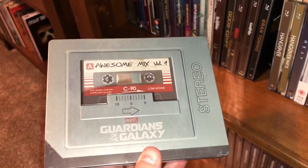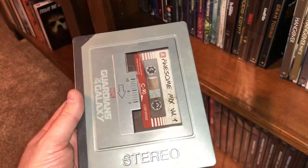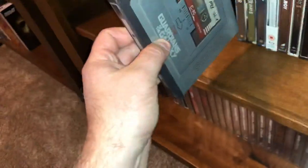Here is Guardians of the Galaxy — I really like that steelbook, it's made to look like a Walkman, the cassette player. Pretty good movie too, I enjoy it.